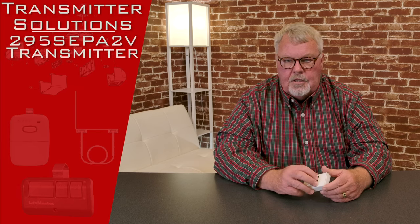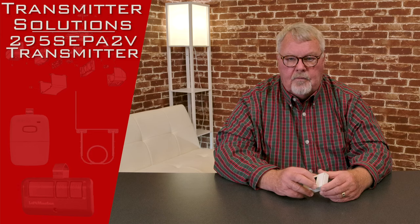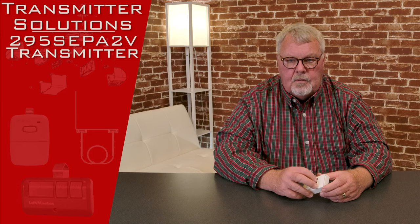Hi, I'm Mark from NorthShoreCommercialDoor.com. Today we're going to do a product introduction, and this is a product that's made by Transmitter Solutions, one of our long-time suppliers located out in Salt Lake City, Utah.